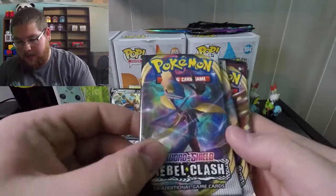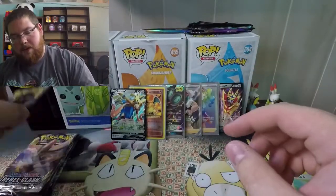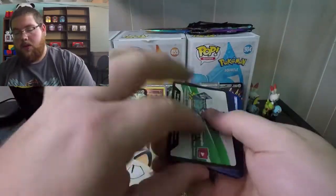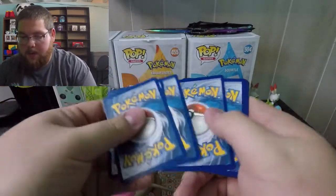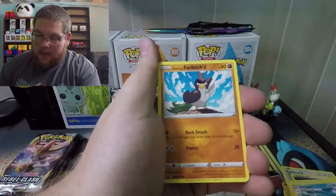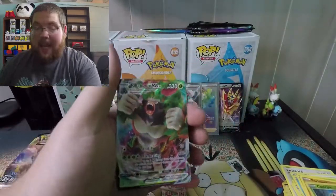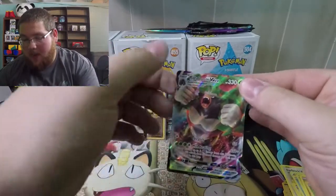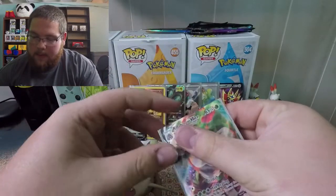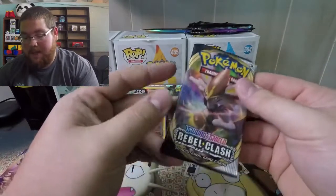We're going to open these the same way: Rebel Clash, Rebel Clash, base set, Sun and Moon Burning Shadows, and an Evolutions pack. First pack of the Zacian tin — oh my goodness, you cannot do this twice. Spicy code card, one, two, three, four. If you haven't bought these tins, go buy them. Dark energy again... Speed energy, Pelipper, Farfetch'd, Snorlax, Mr. Mime, Caterpie, Barboach, reverse Caterpie — and a Rillaboom VMAX! I cannot express it enough, go buy these tins! What is the deal with this opening?!